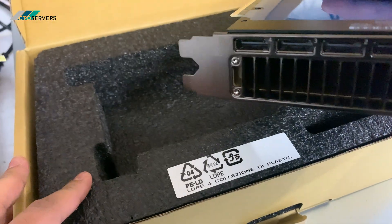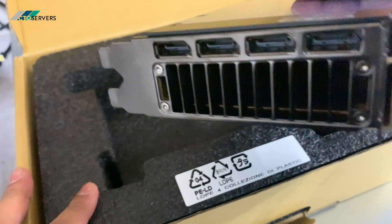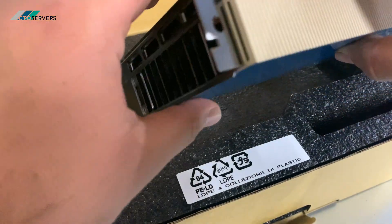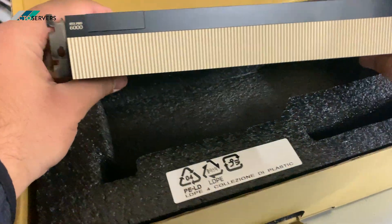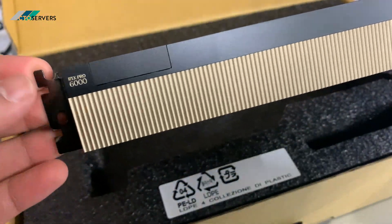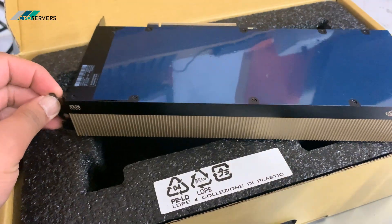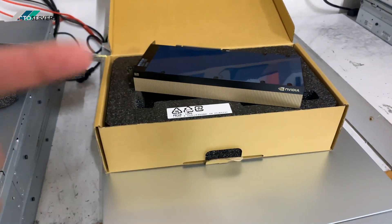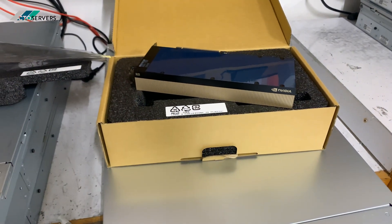It has 188 fourth-gen RT cores, DisplayPort 2.1 — a very, very high-spec card. It takes up to 600 watts. A lot of performance in such a small card, and we're going to be doing a build with this, so watch the follow-up video.